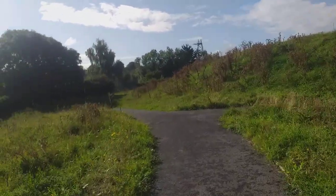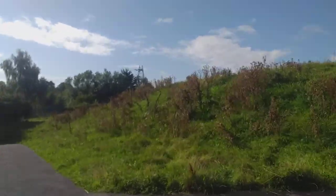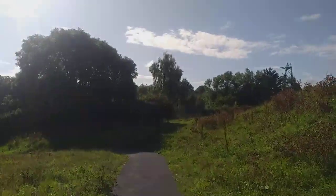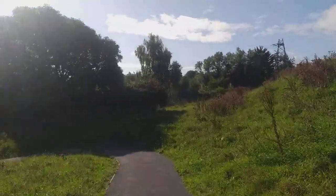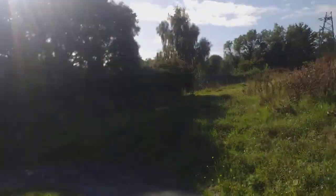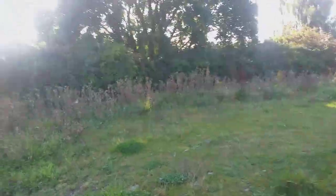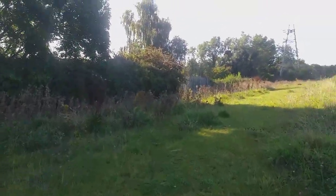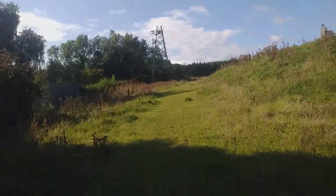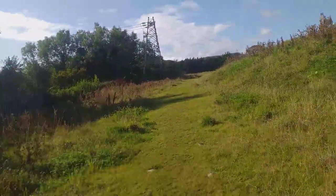We're approaching the Brice Glen Viaduct now, quite close to it. There was a lot of rain overnight, so conditions underfoot aren't very favourable. In the film, when the priest was on the run after stealing the car, he's quite anxious — he has to get to court to prove his innocence and implicate the American who actually committed the murder.